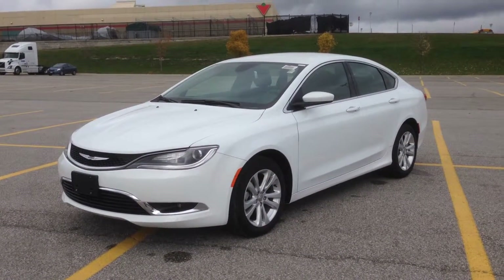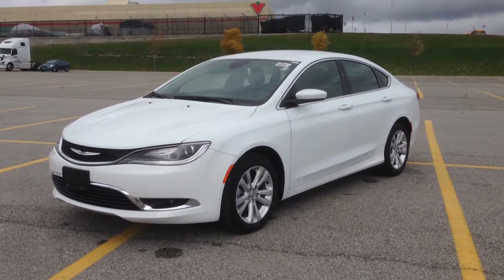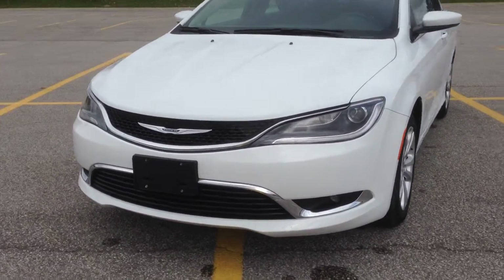Hey guys, I'm here at MacIver Dodge Jeep in Newmarket, Ontario, right across the street from Upper Canada Mall. Today we're looking at a brand new 2015 Chrysler 200 Limited finished in Bright White.